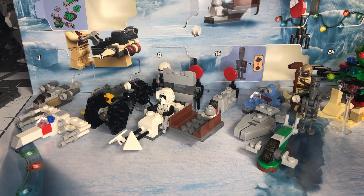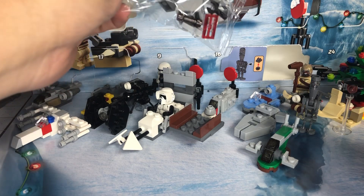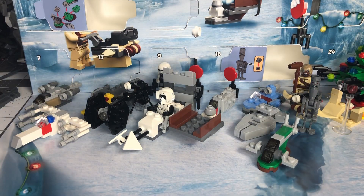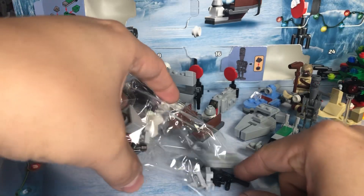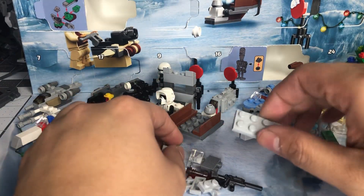We get a little weapon rack with a rifle for the droid, and what looks like Mando's pulse blaster — his anti-material rifle pretty much. It's something he has to constantly reload; he's only got the one shot in it. So it's just a little weapon rack, nothing too special.